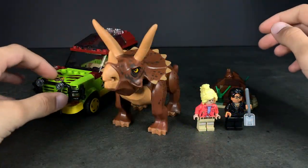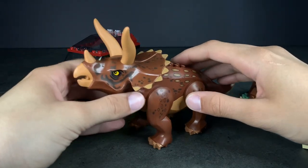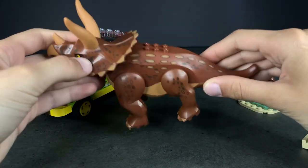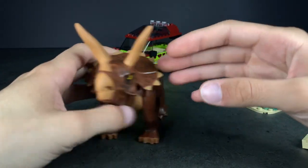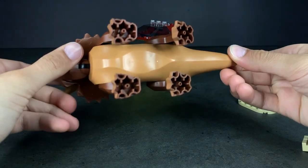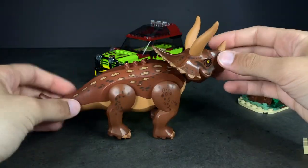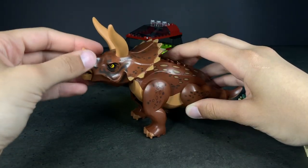Right here we have the Triceratops Research set, and right off the bat the star of the show is the Triceratops with its four legs and really cool body, along with its amazing horns. I'm always blown away by the details on these dinosaur big figs. The belly is a different shade compared to the legs, and the spots are very well designed.